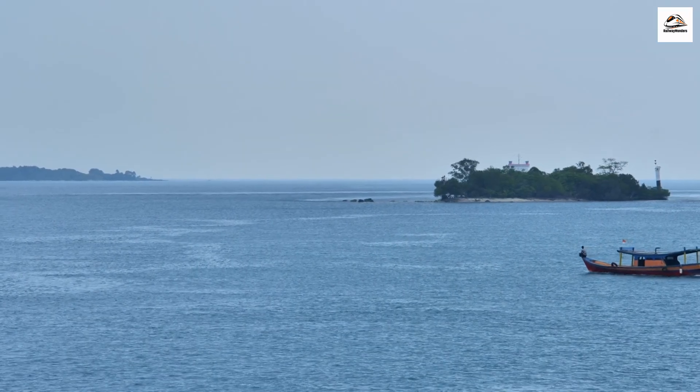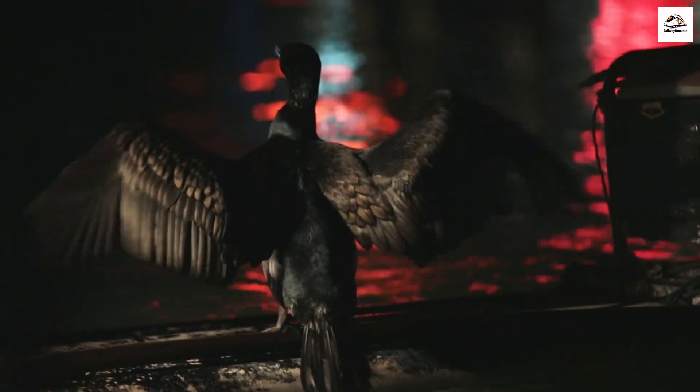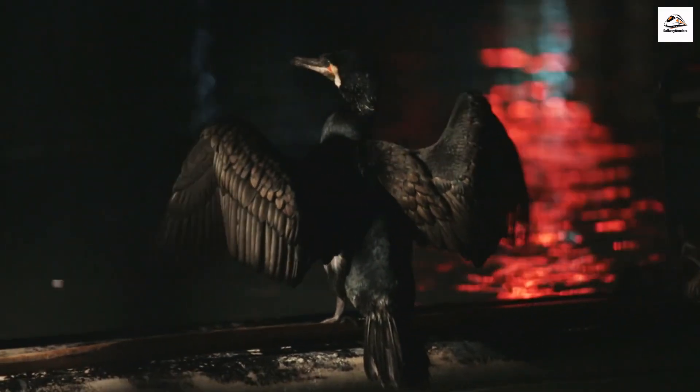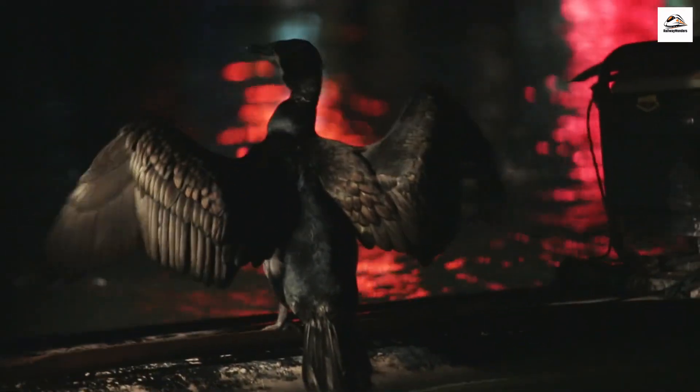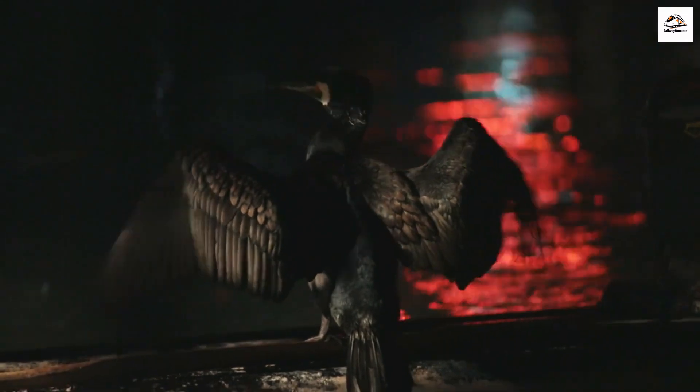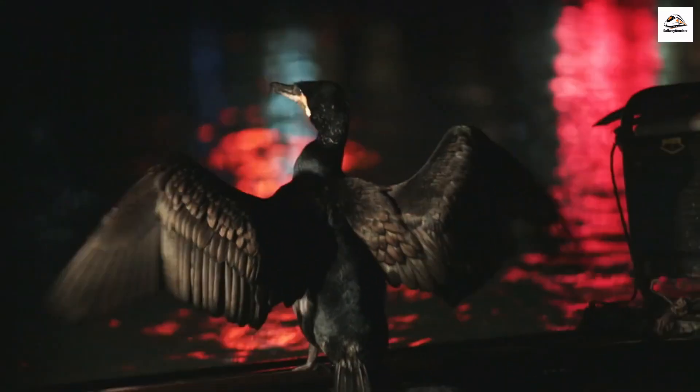The Magical Fisherman's Light Show. Yangshuo is famous for its picturesque cormorant fishing, but did you know that some fishermen perform a mesmerizing light show at night? By attaching small lanterns to their bamboo rafts, they create a spectacle that's both enchanting and otherworldly.